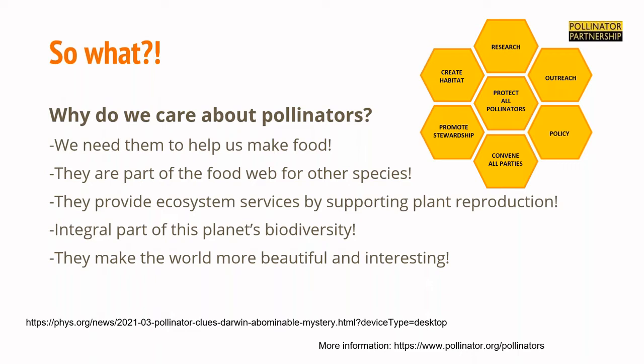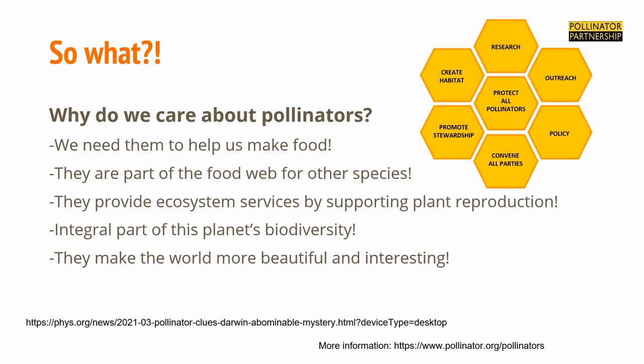Pollinators provide all these important ecosystem services by supporting plant reproduction. Plants growing strong and healthy have great roots that feed soil microbial and fungal interactions, and they hold hillsides, preventing soil erosion. They're integral to our planet's biodiversity. People have studied pollinators for centuries — Charles Darwin pondered the pollinator of a Madagascar orchid with a very long nectar tube, hypothesizing it was a hawk moth with a long proboscis, and years after he died, that moth was actually discovered.